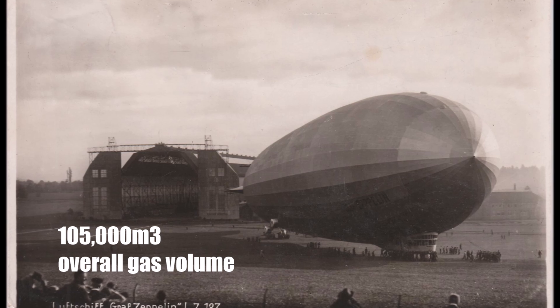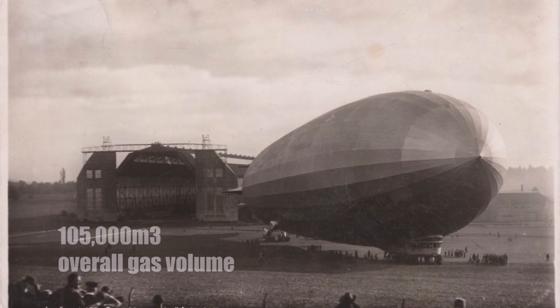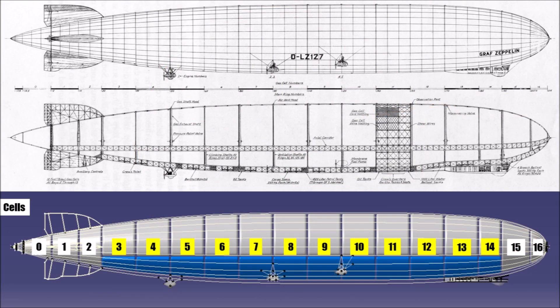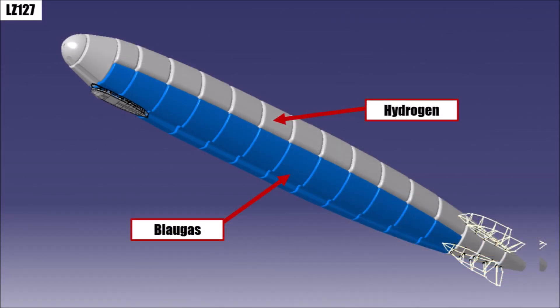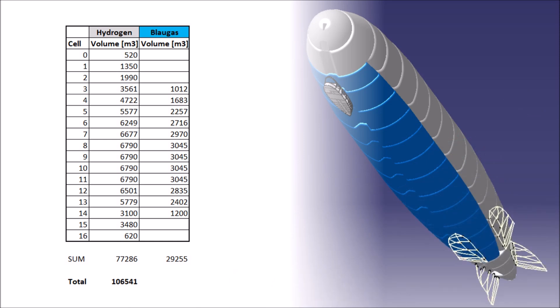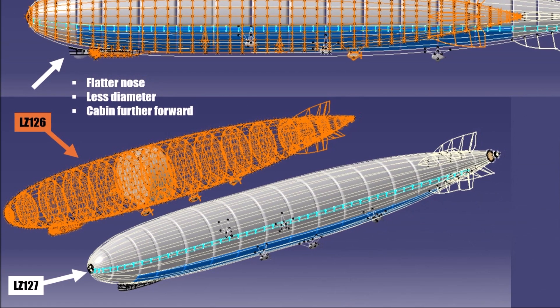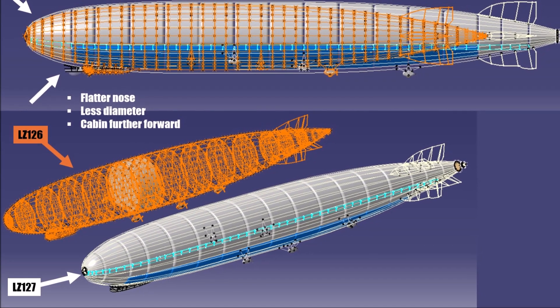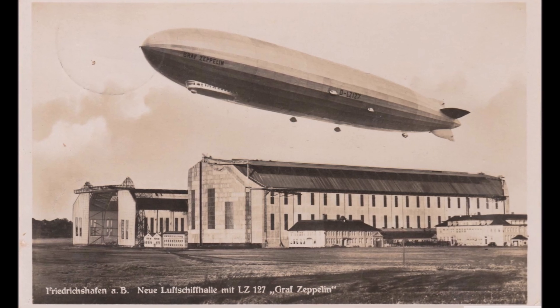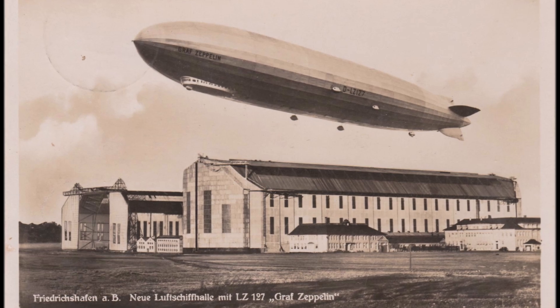The 105,000 cubic meters is the overall gas volume — Blaugas plus hydrogen. There are 17 gas bags for hydrogen, and the 12 largest sections have a cell for Blaugas underneath, with the central catwalk conveniently allowing maintenance of both cells, one above and one below. Measuring all 29 gas cells gives roughly 30,000 cubic meters of Blaugas and 75,000 cubic meters of hydrogen — just slightly more hydrogen than on LZ126. Importantly, when calculating lift of LZ127, we cannot use the overall gas volume like for any other Zeppelin, since it doesn't need large amounts of lift to carry liquid fuel.